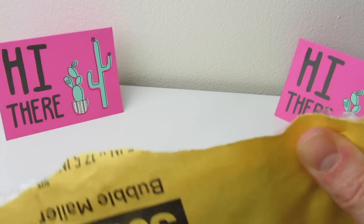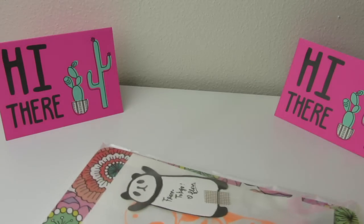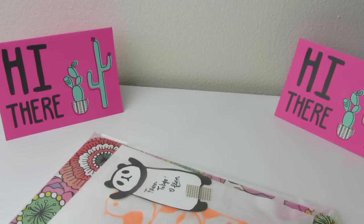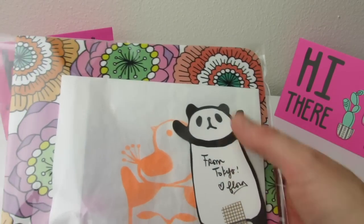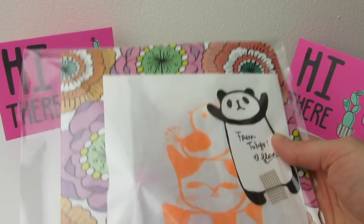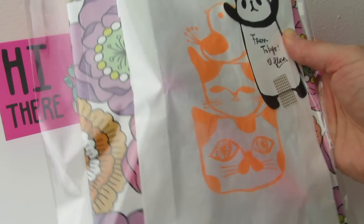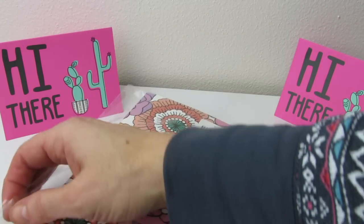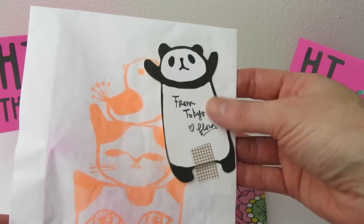I have scissors somewhere but I've been busy hauling, so we're just going to open it up this way. Oh my goodness — this is from Tokyo! Love, Flora. She put a little something in here for me. How sweet! Thank you so much, Flora. I'm so excited right now — oh my goodness, from Tokyo!